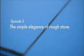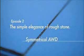Episode 2: The Simple Elegance of Rough Stone — Symmetrical All-Wheel Drive.